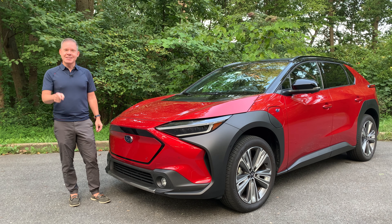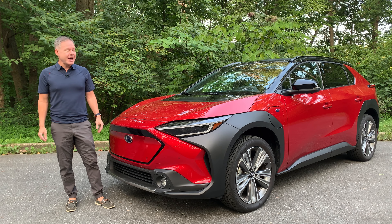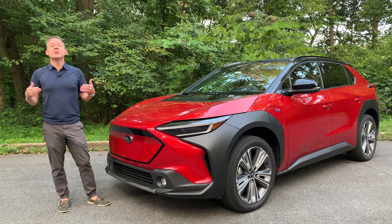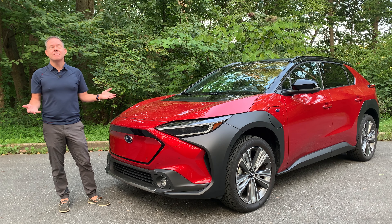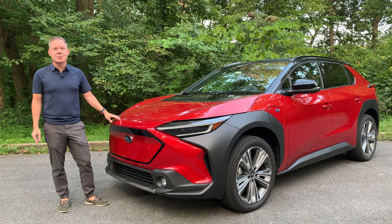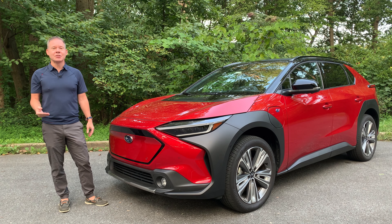New for 2024 is a steering wheel with paddles to adjust regen, driver focus mitigation, and front cross traffic alert. The Solterra comes in three trims starting with Premium at $44,995, then Limited, and then the Touring trim we have here, starting at $51,995 before destination. This particular car comes in just over $54,000, including the Elemental Red Pearl paint at $890 plus destination and delivery.